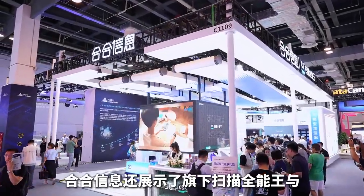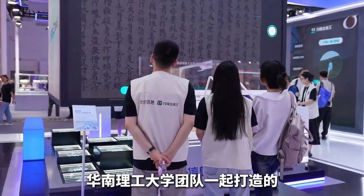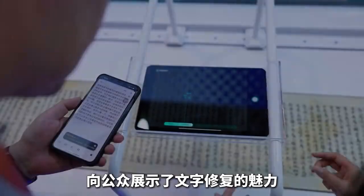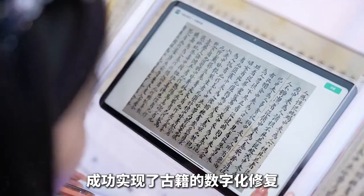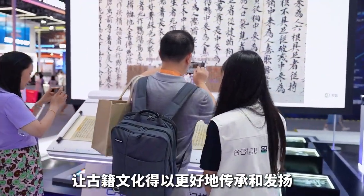Not only that, at the conference, Hexinfu also showcased the AI bone repair project developed in collaboration with Lingman University of Science and Technology under their Qian Nguang brand, and demonstrated text revision with Dunhuang Manuscript Synthesis Samples, showing the public the charm of text restoration. They use AI technology through automation for perfect color restoration and background restoration, successfully achieving digital repair of ancient cultural heritage, allowing it to be better preserved and promoted.